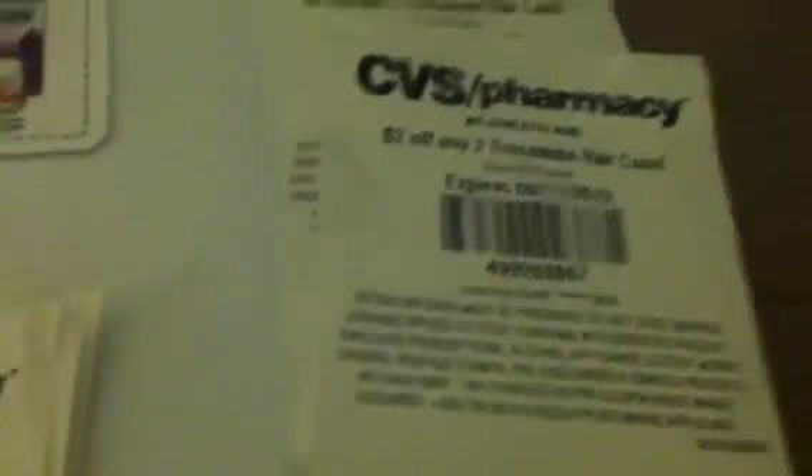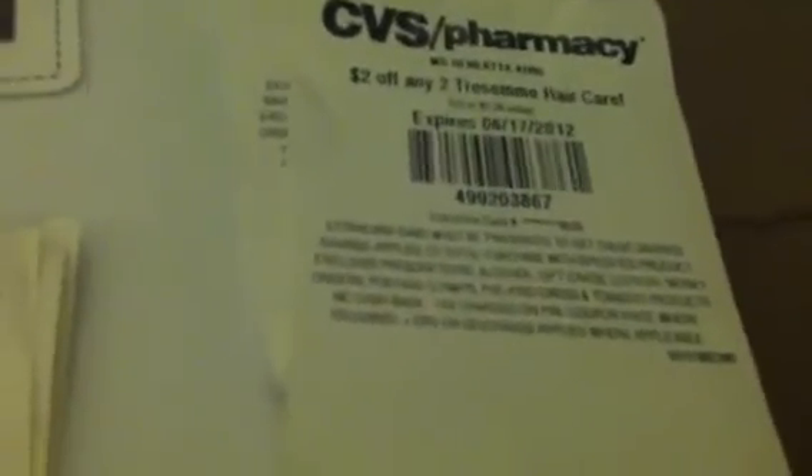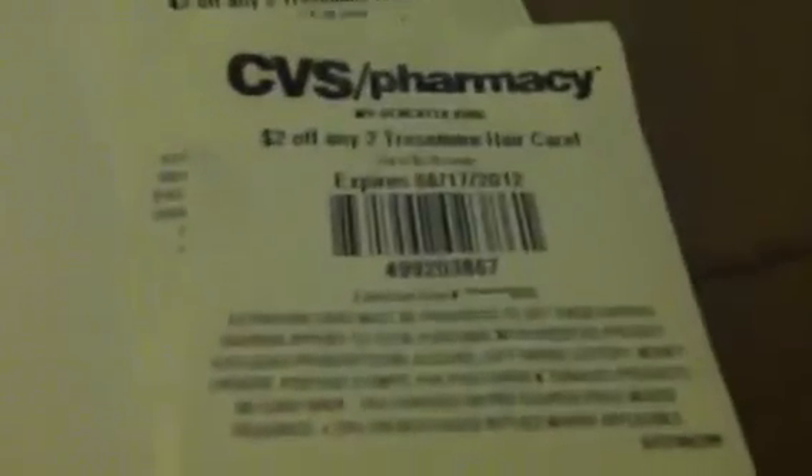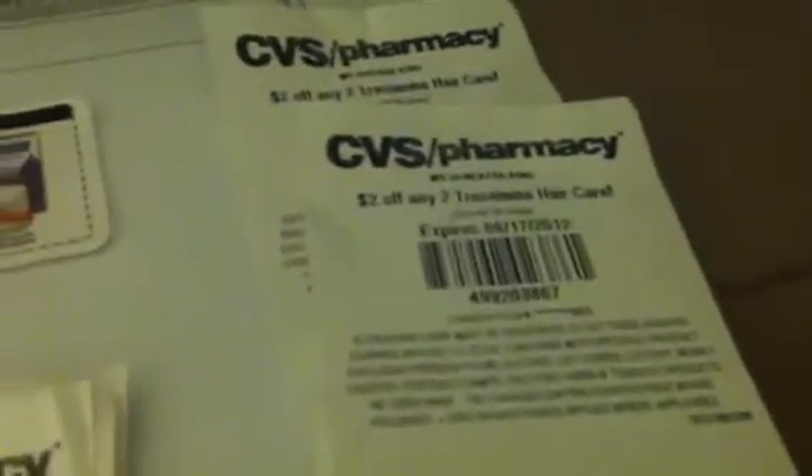Make sure you use these $2 off of two Tresemmé coupons that printed out today. The trial size Tresemmés are 99 cents, so if you need to add up to something to get your total up to $20 to use a $4 off $20, this would be a good item to add. Most likely these are going to print out every day — it seems like the mouth rinse/toothbrush type coupon.